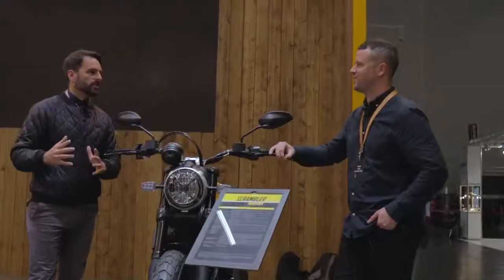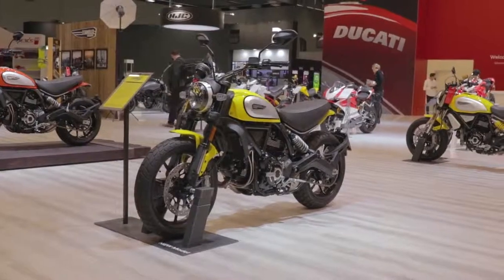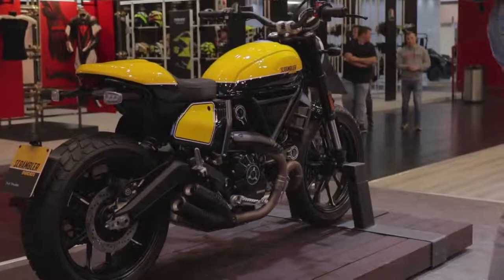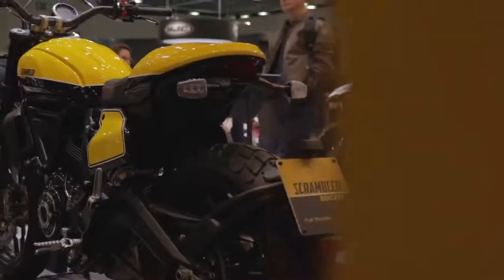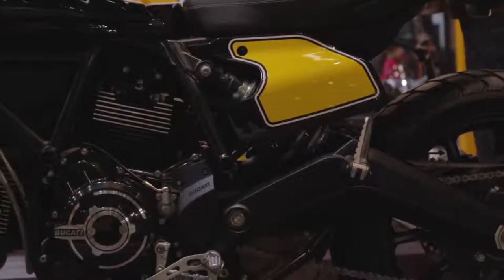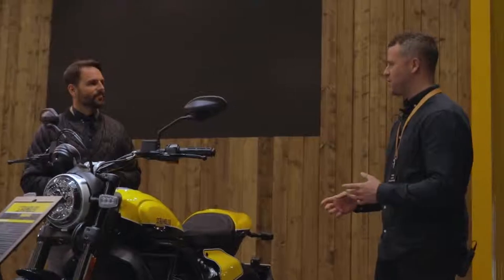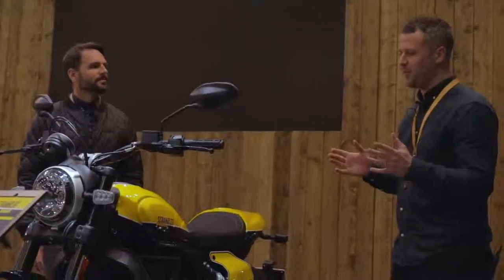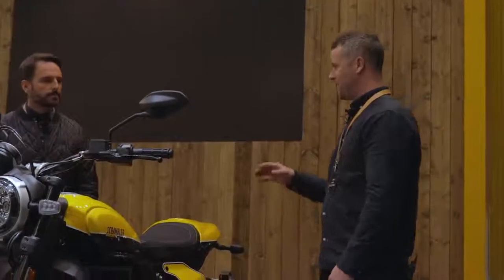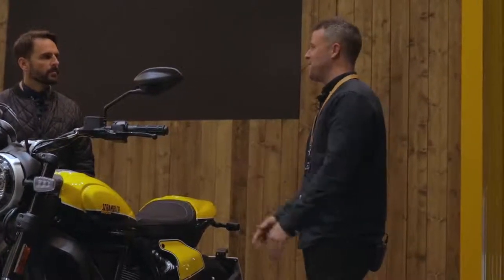The standard Icon is very much the same as the original bike, but the other models have been changed completely this time around. The Full Throttle — I love the paint job on this bike, it's my favourite. It reminds me of Kenny Roberts' colour scheme and looks absolutely unbelievable. The original Ducati marketing guy talked about the Scrambler being about two wheels, a nice motor, and just getting out there and riding — and that's exactly what they're building on.